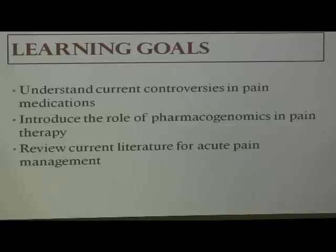The learning goals — I understand you cannot have more than three, because once you hit three you stop listening, so I'm giving you three. First, understand current controversies in pain medications. Second, introduce the role of pharmacogenomics in pain therapy — this is not a genomics lecture; I can't sit through those, and I study genomics. Third, review current literature for acute pain management, which brings it back to the clinical perspective — a lot of us come here with a clinical background and want to know how this translates to the patient in front of us.